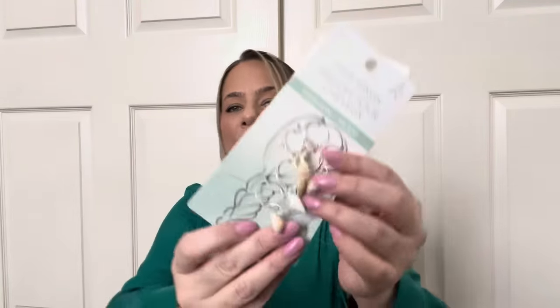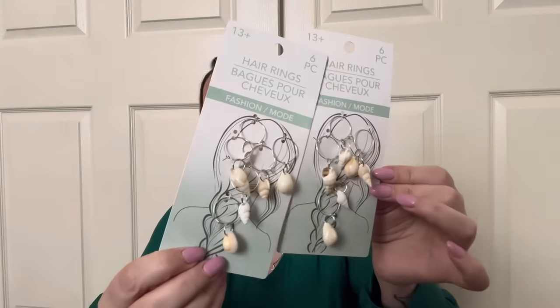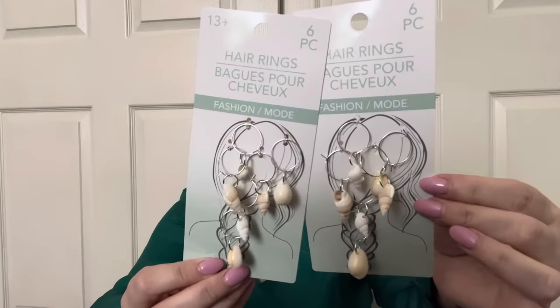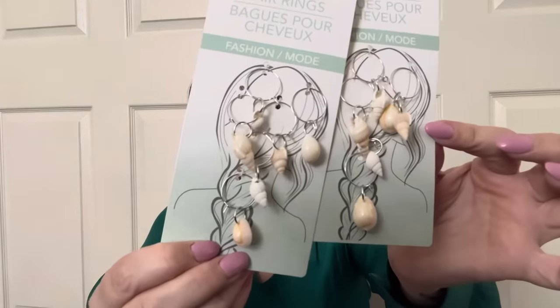I got these in case Kaya gets her hair braided this summer and wants seashells in it — these are really cute to put throughout braids. I don't know if she'll like it, but they're pretty little seashells for the braids. I think it'll be really pretty when we go to the beach. Dollar Tree also has a bunch of new candle holders where you make your own candle.